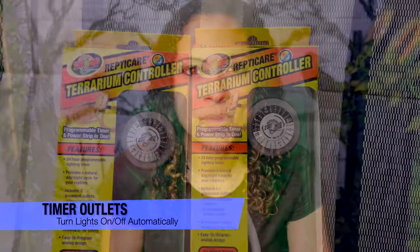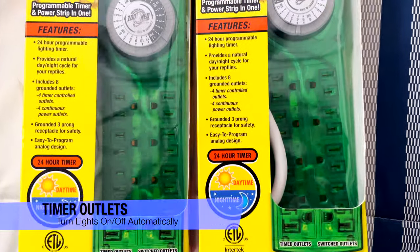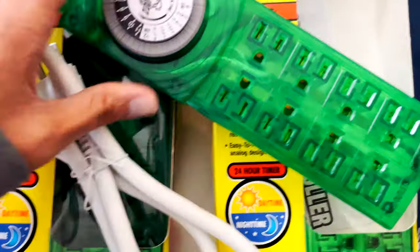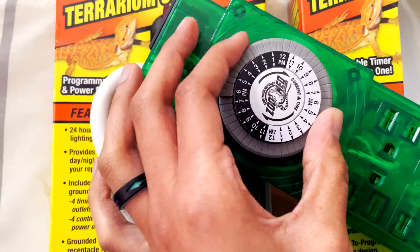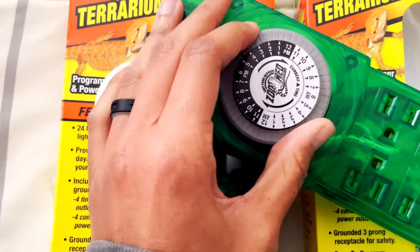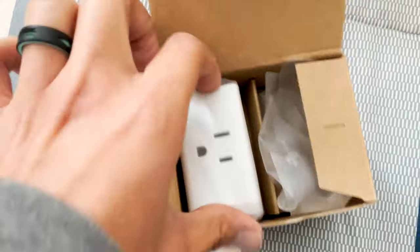Timer outlets are one of my favorite tips because they save so much time. For someone like me who has ADHD and cannot remember to do things on time, having your lights turn on and off by themselves every morning and night is so much more convenient. I use all different kinds — ZooMed ones with multiple plugs, single-plug ones, cheap Walmart ones, Amazon smart plugs. It doesn't really matter what kind you use; it saves time.